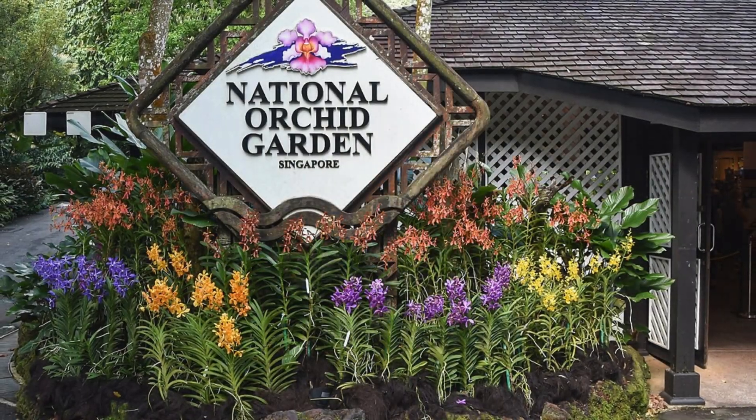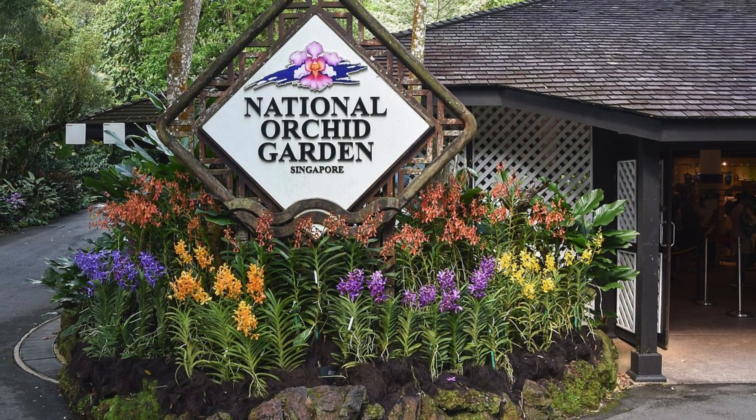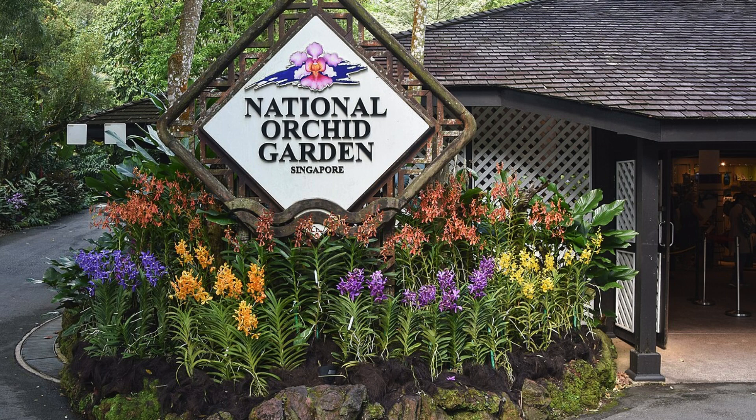Let's talk about the Orchid Garden. World famous orchids grow at the National Orchid Garden at the Singapore Botanic Gardens. It's home to a variety of orchid species and hybrids, including Singapore's national flower, the Vanda Miss Joachim.